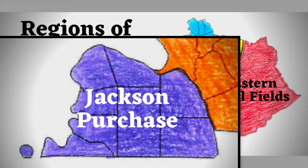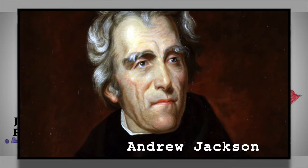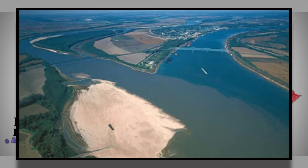The Jackson Purchase is named after President Andrew Jackson. Before he was president, he purchased the area from the Chickasaw in 1818. The region is very important to Kentucky because it gives the state a natural border to the Mississippi River.